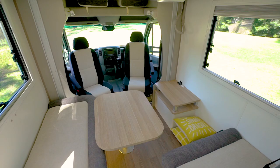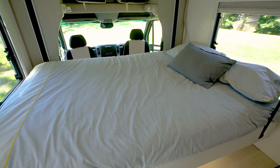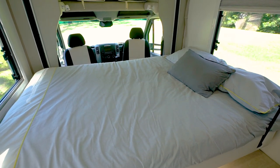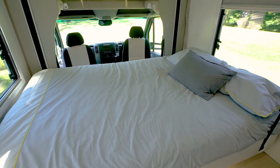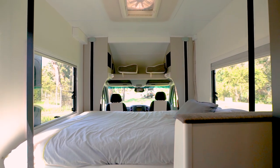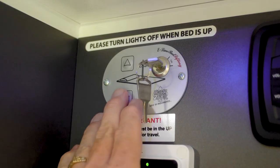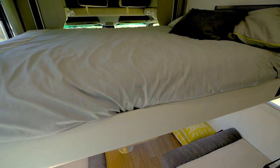The Atlantis 452 utilizes an electric drop-down bed to achieve its compact size without compromising on function. The bed remains made up and stored up against the roof during the day. At the end of the day, when it's time for bed, simply a flick of a switch and the bed descends from the ceiling.